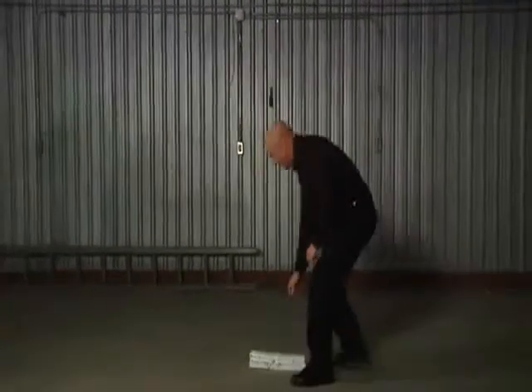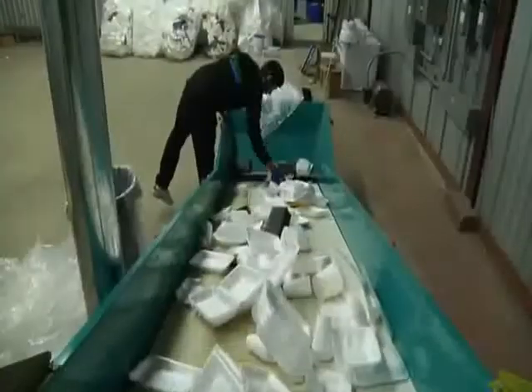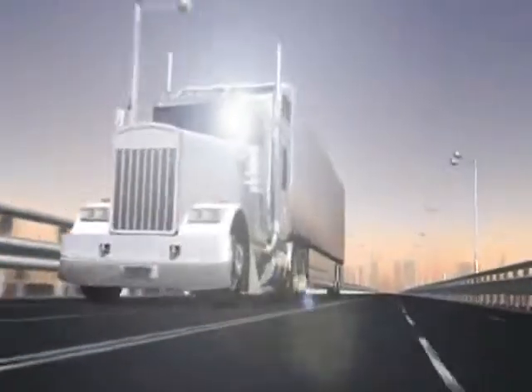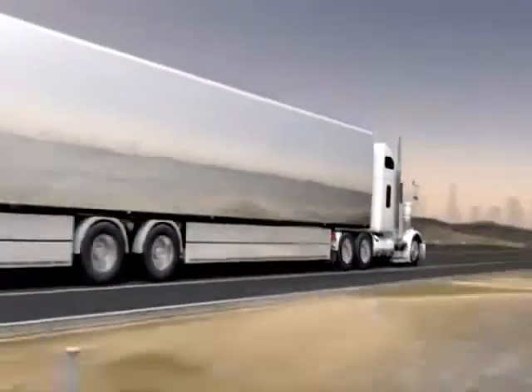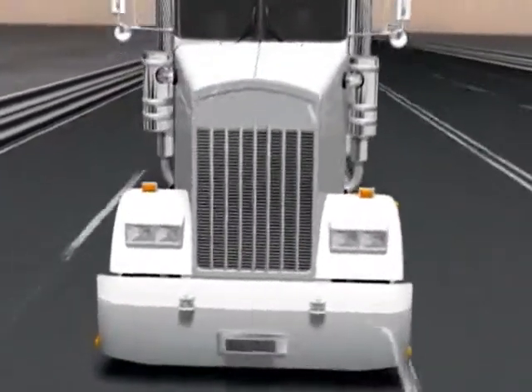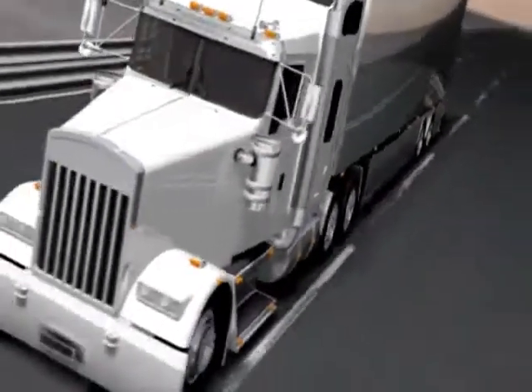But what if we could compress PS foam, squeezing out the air? Shipping costs would drop dramatically, and recycling PS foam would then make economic sense. That's exactly what has happened. Today, an exciting new technology is revolutionizing the recycling of polystyrene foam. Filled to capacity, a semi truck trailer can carry only slightly more than half a ton of loose PS foam, but loaded with densified material it can carry about 20 tons — like taking 35 trucks off the road for every one that remains.